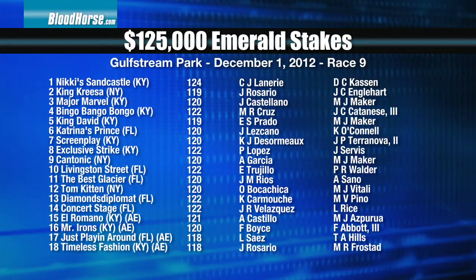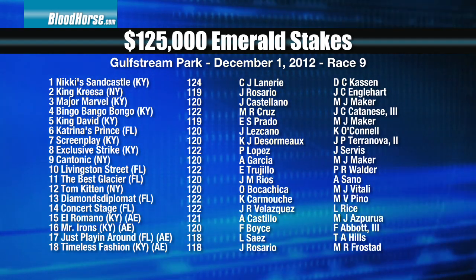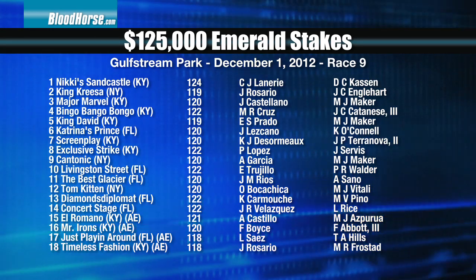Let's start with the Emerald Stakes. This is a $125,000 purse. This is a turf race with a big field — we've got 14 horses that could go to the gate and there are also four also-eligibles. Frank, your first pass through this race, what stood out to you?